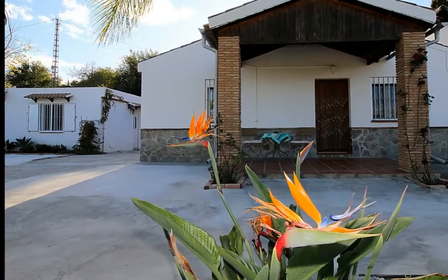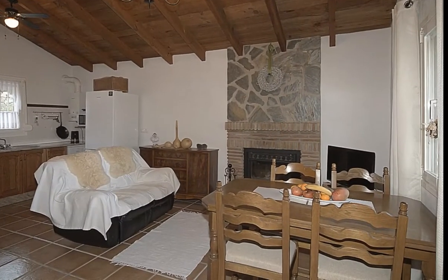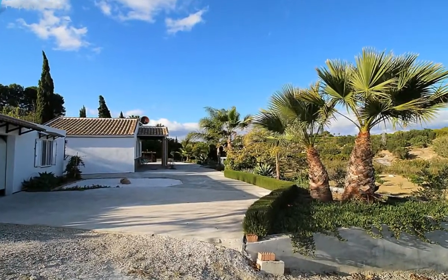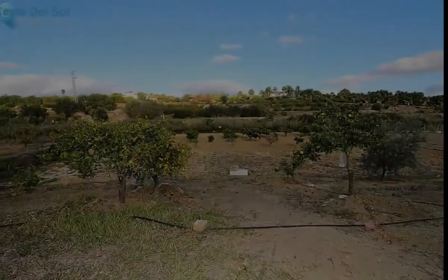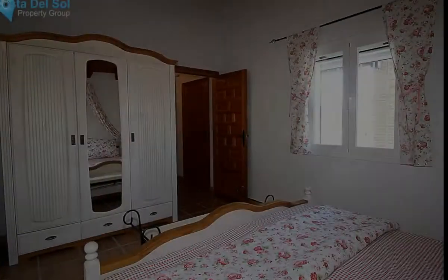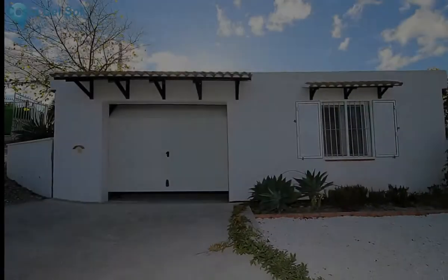Two-bedroom country house on a 2,725 square meter plot with attached en suite guest room. Tranquility and privacy, 10 minutes from Alhaurin el Grande. The property has a practical distribution of entrance porch of 9 square meters with direct access to the open plan dining room with kitchenette and a rustic fireplace, two bedrooms and a bathroom with a bathtub.